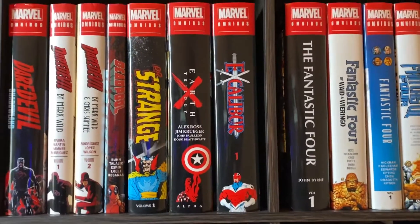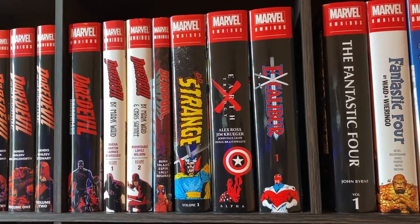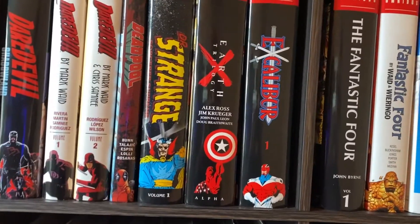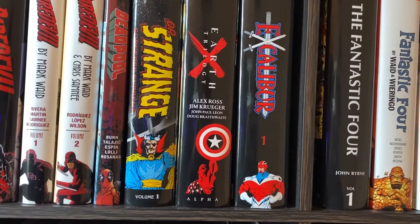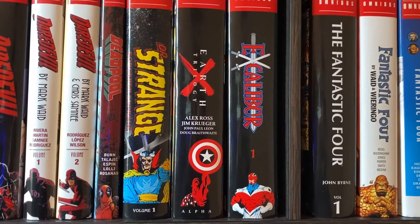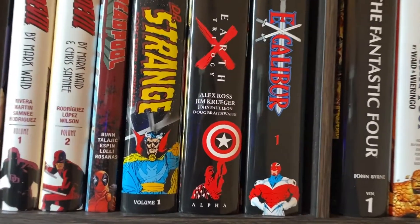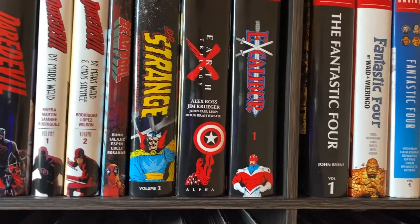Excalibur Omnibus Volume 1 was the sleeper hit of 2020 for me. It was so good, so enjoyable. I just recently started getting into the X-Men. Kitty Pryde and Nightcrawler, two of my favorites. And then you throw them in with Captain Britain, who's alright, and Megan, who's awesome. It was just so enjoyable, and it's such a crazy, wacky run. I really, really enjoyed this, and I'm so excited that Volume 2 is coming out. It used to take so long to get Volume 2s, but now we're finally getting them! There's another one here that was a sleeper hit that I'm excited to get a Volume 2 of, but we'll get to that when we get to that.